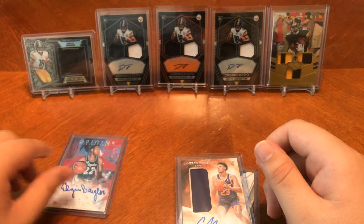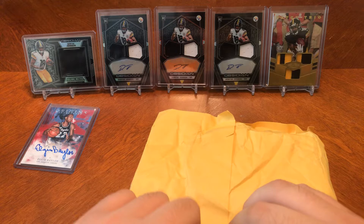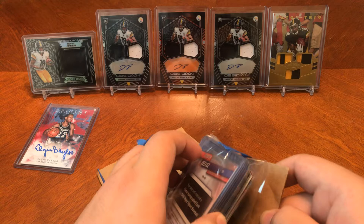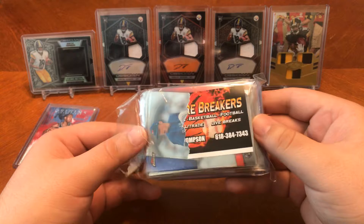Let's go ahead and get on to package number two. This one is also from Travis and the On Fire Breakers crew. Let's see what we got here. So, what did you guys think about the draft? Did your team pick up the players you wanted or fill the spots you needed?